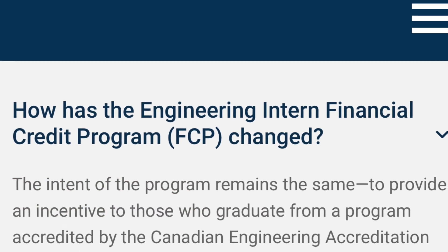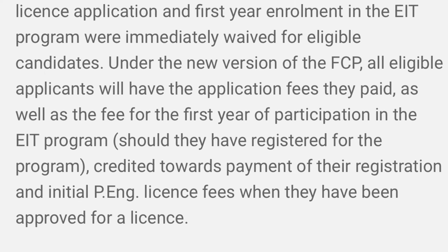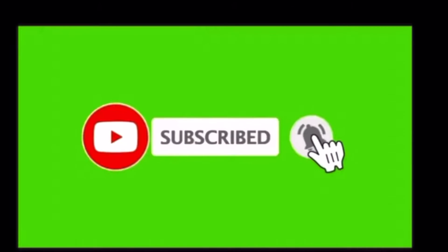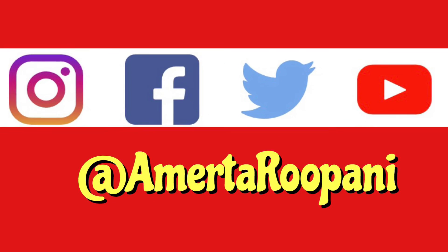I have provided all the useful links in the description box below for your reference — you can check them out. If you have any questions, please let me know in the comment box; I would be more than happy to answer them as soon as possible. If you like this video, please give it a big thumbs up and subscribe to my channel, because there is a lot more coming. Take care and I'll see you again.